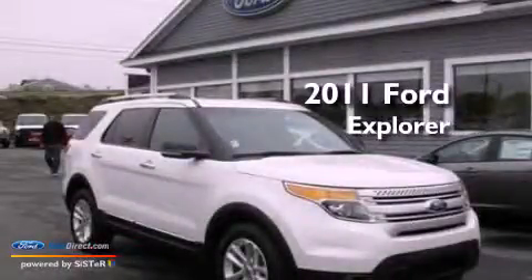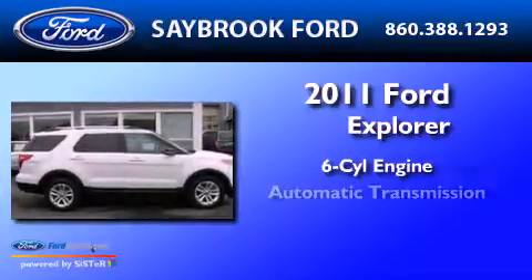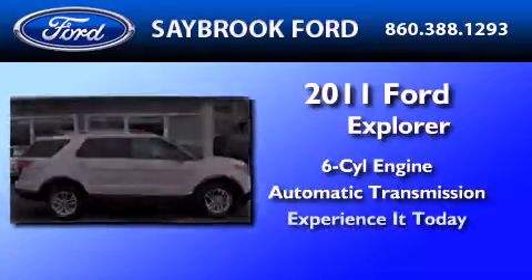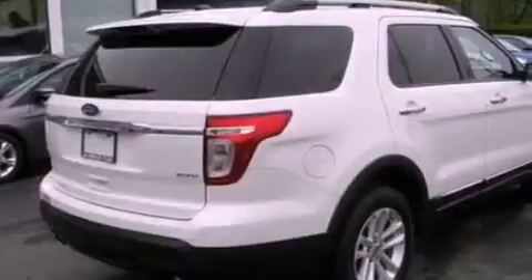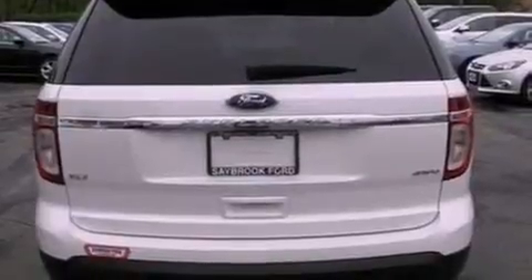This is a 2011 Ford Explorer. It features a six-cylinder engine and an automatic transmission. Its top features include a low-tire pressure indicator, Sirius satellite radio, 18-inch wheels, and traction control and stability control systems.